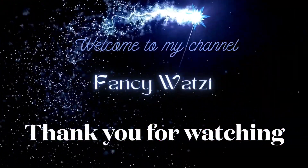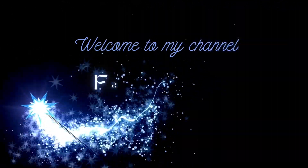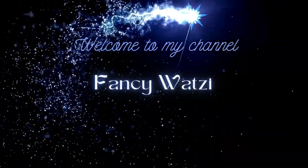You are watching my channel, Bouncy Watsy. Thank you for watching — see you on my next vlog. Bye!